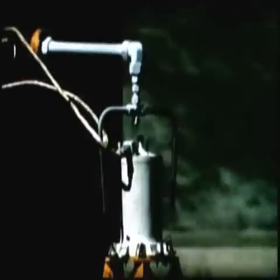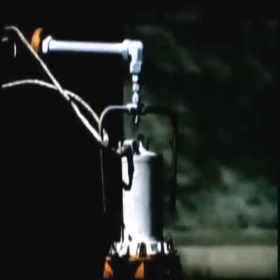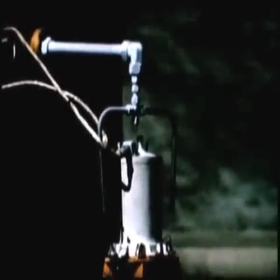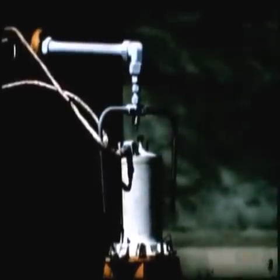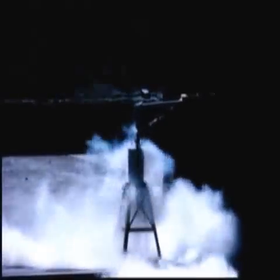Two seconds later the LOX spray was initiated. The purpose of the test was to determine the effect of possible chemical reactions on the reactor vessel and to investigate the possibility of an explosion generated by the LOX-NAK interaction. The reactor vessel was sprayed with LOX for 40 seconds. The LOX quickly froze the NAK in the open pipes. There was no chemical reaction, and there was no physical damage to the reactor vessel.